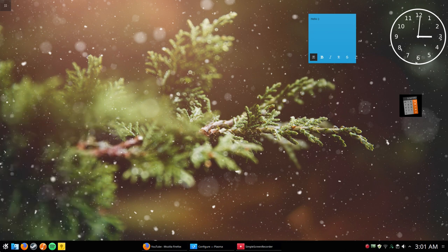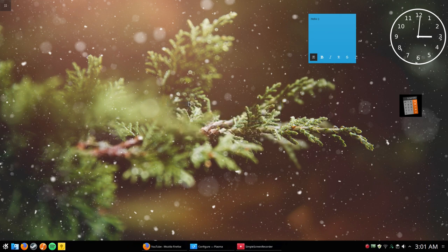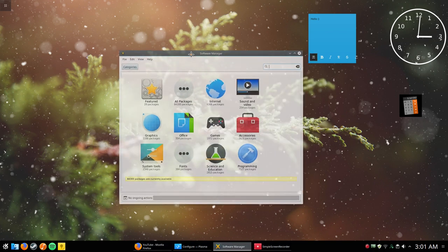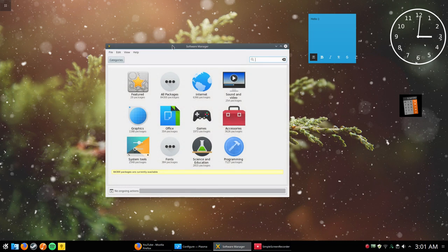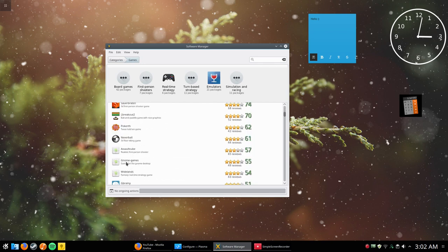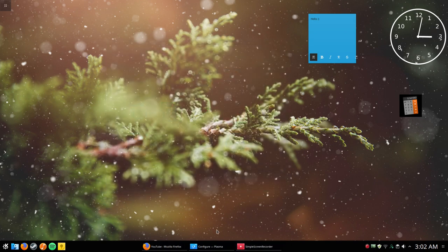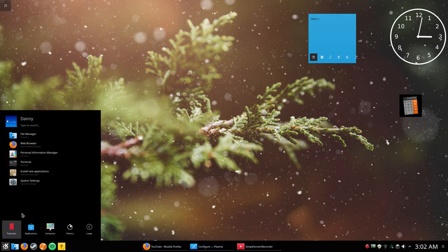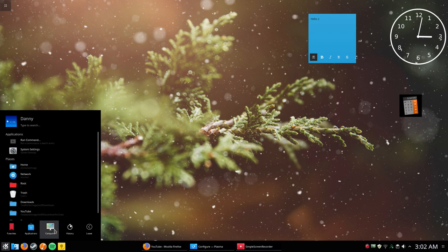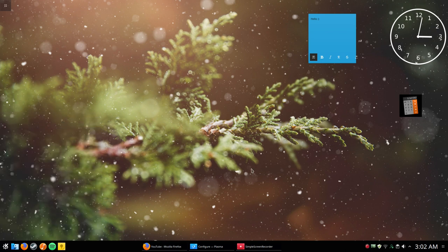If you want to install applications, just click 'Install New Applications,' type in your password, and there you go — the app store. It's not just a small app store; they have quite a few packages, including many games you can download directly. This is definitely something a new Linux user would benefit from — they can install applications more easily. I really enjoy this experience overall, I think it's really neat.